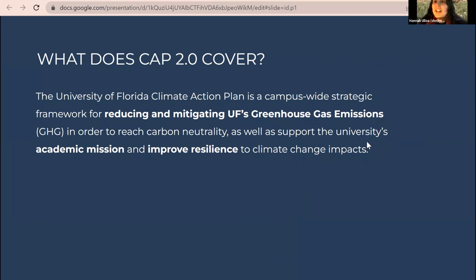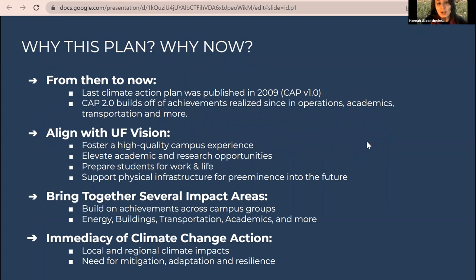At the University of Florida, the Climate Action Plan is a campus-wide strategic framework for reducing and mitigating UF's greenhouse gas emissions, supporting the university's academic mission, and improving the university's resilience to climate change impacts. There are a couple of different branches to this. The context for why this plan exists now is worth explaining — why start in 2021?